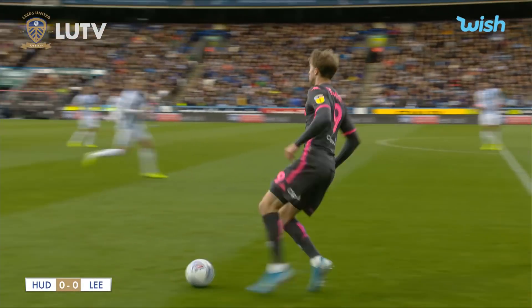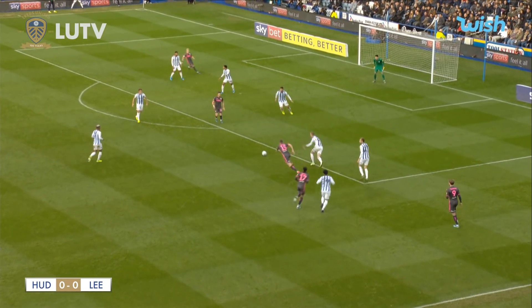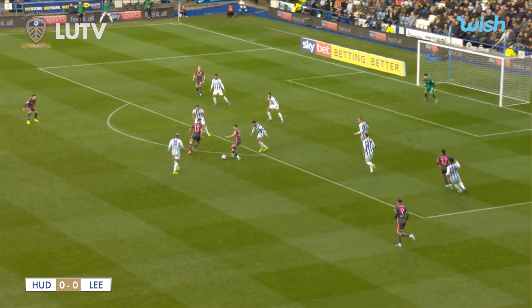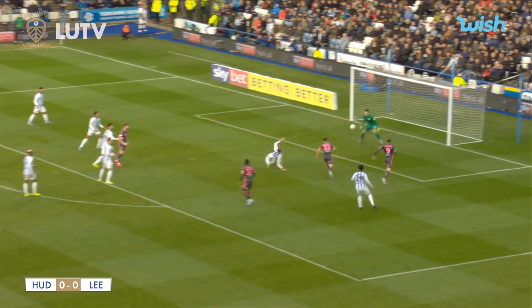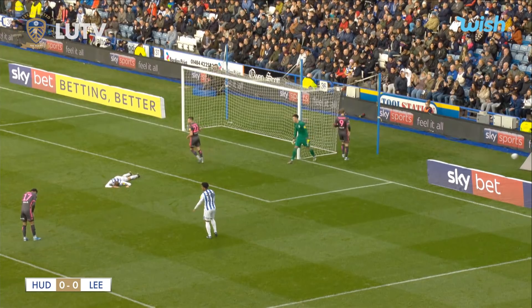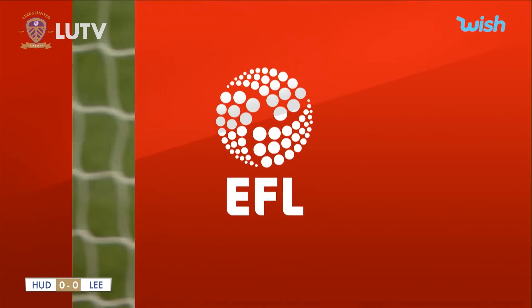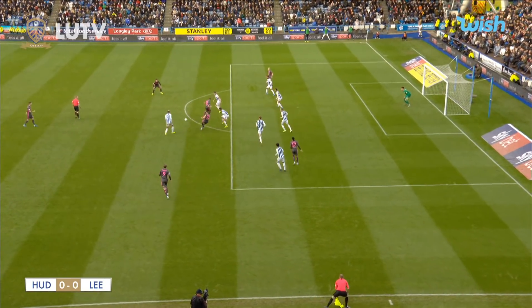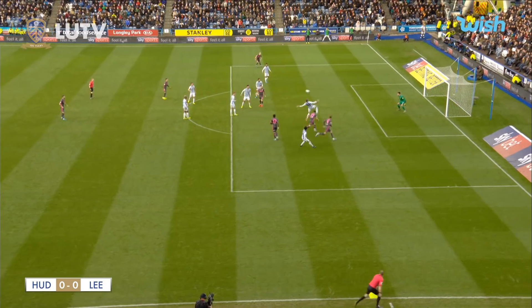Leeds are attacking with Patrick Bamford, but he needs a bit of help — he's almost on his own. Dallas comes in to provide that support. Harrison is on the edge of the penalty area, teeing it up for Pablo Hernandez just outside the D. Hernandez plays the ball into the box, and it almost breaks for Patrick Bamford via a defensive intervention. Leeds had two men arriving at the far post, and a flick off the final defender means Leeds United have a corner kick.